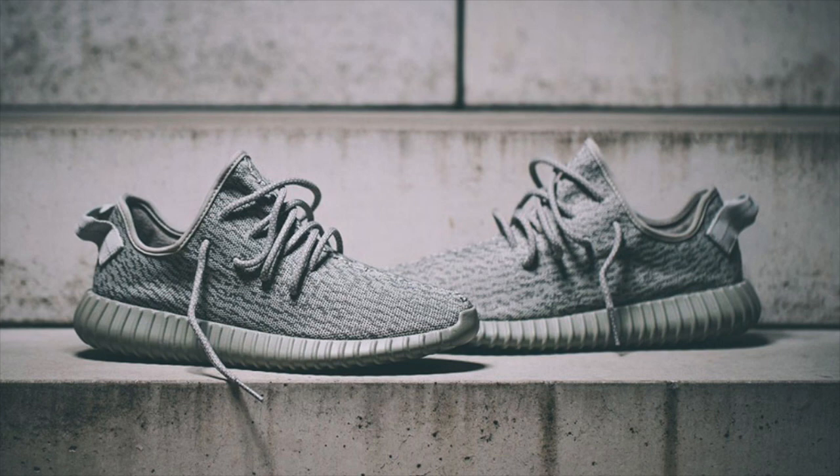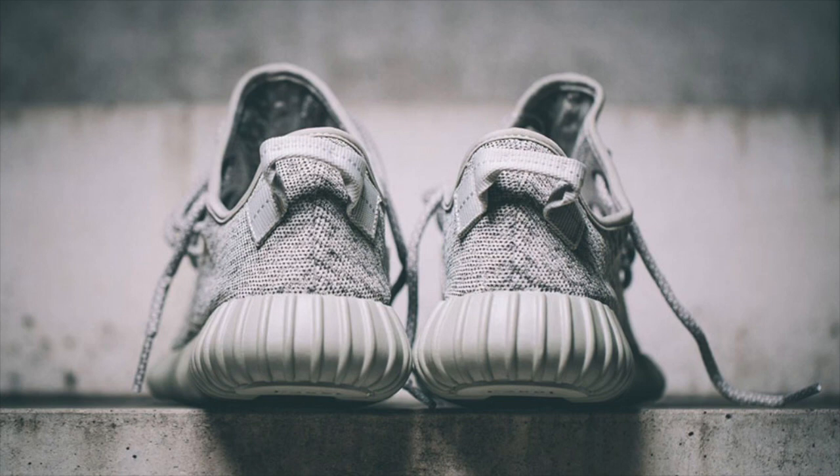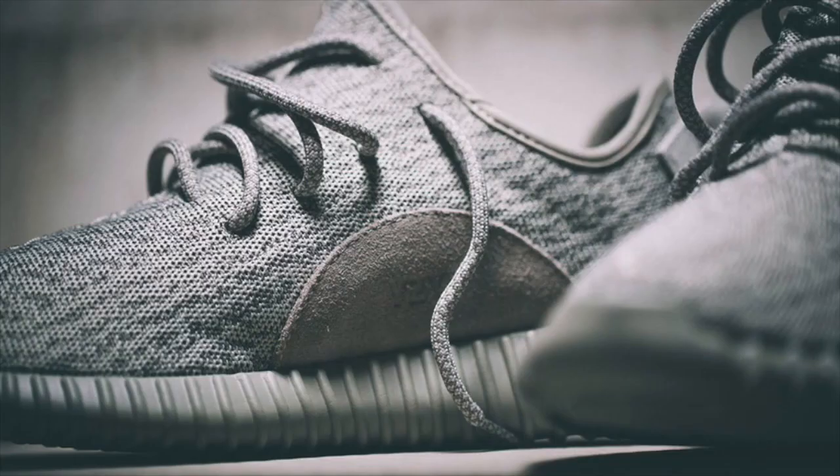Wrapping up this week is the highly anticipated release of the third Yeezy Boost 350, the Moonrock colorway. Set for release worldwide on Saturday, November 14th, the Moonrock 350 will only be available at select flagship stores and stores that carried Yeezy Season 1 apparel, making this colorway more elusive than the previous Turtle Dove and Pirate Black colorways.